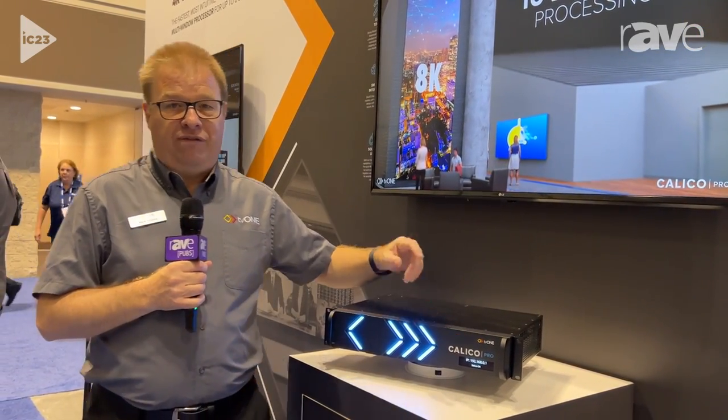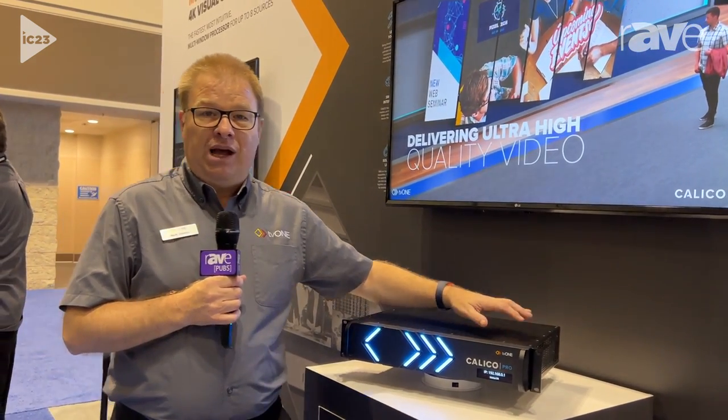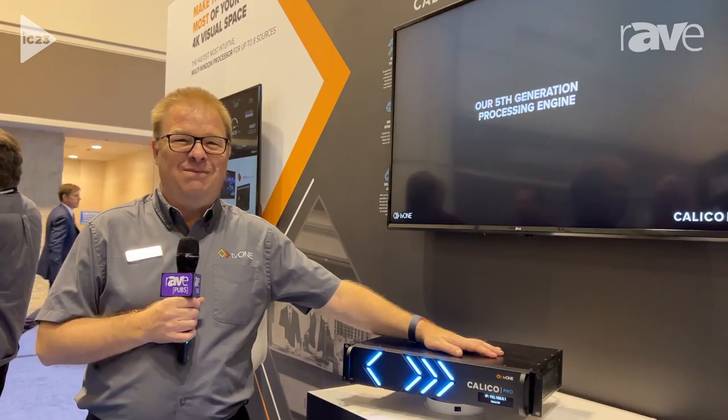If you want to find out more, there's loads of information about Calico Pro on our website. Go to www.tv1.com and just search for Calico — you'll find the brochure and the spec sheet. If you've got any projects you're working on for later this year and you'd like to be one of our lead customers, just get in touch. We'd love to work with you. Thanks for stopping by. See you soon. Bye-bye.